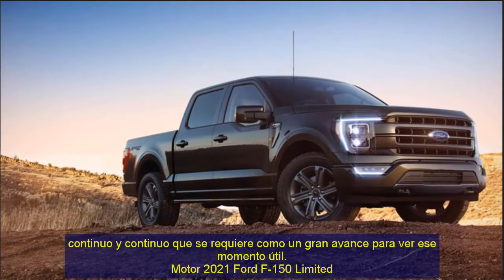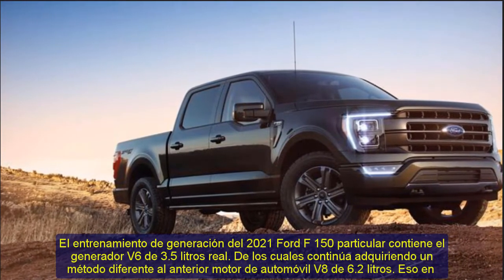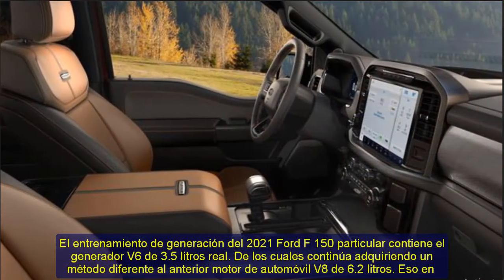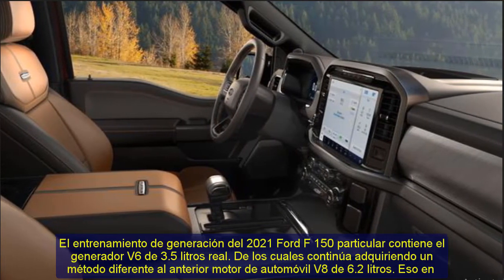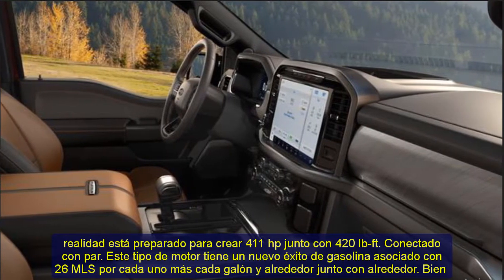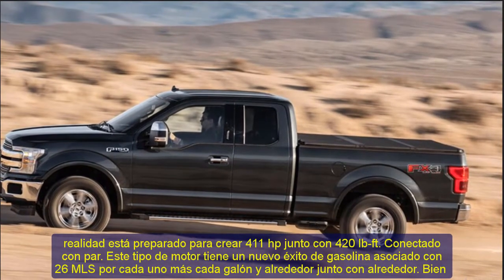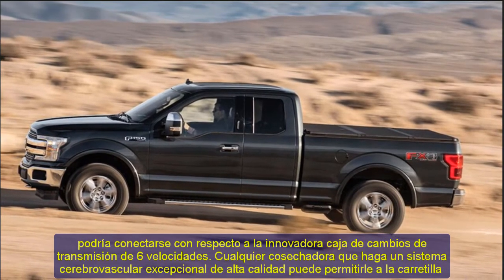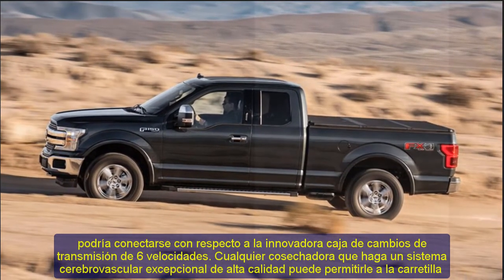2021 Ford F-150 Limited Engine. The 2021 Ford F-150's powertrain contains a 3.5-liter V6 engine, which serves as a replacement for the previous V8 6.2-liter engine. It is capable of producing 411 HP along with 420 lb-ft of torque. This engine achieves a fuel economy of approximately 26 miles per gallon.